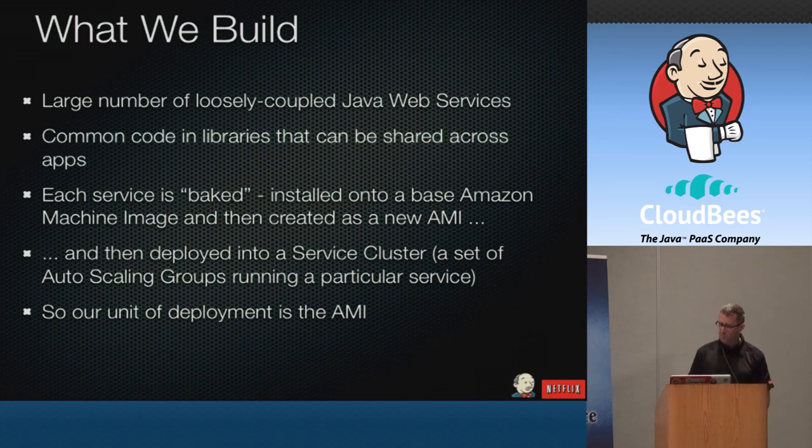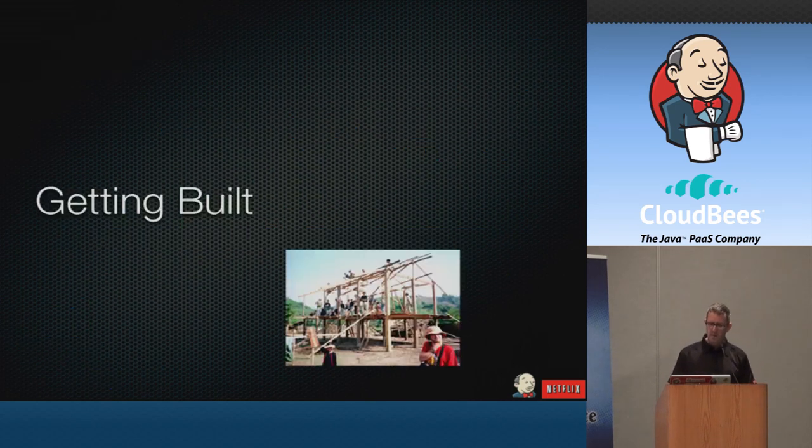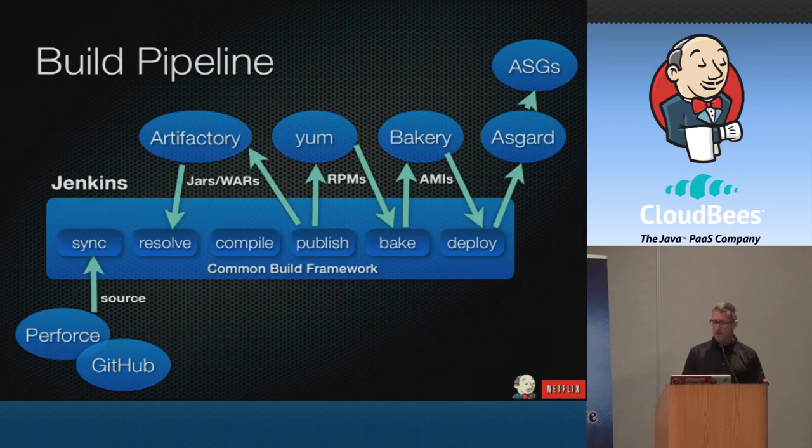Once those AMIs are ready, we deploy them into auto-scaling groups in AWS — groups of servers that you can scale up and down automatically based on system load, user load, and other statistics. To do that, we use Asgard. A key aspect of having all those shared services which are loosely dependent on each other is that each service team has to rebuild pretty often to pick up changes from the other services they depend on. That's the continuous part of continuous integration — and that's where Jenkins comes in.